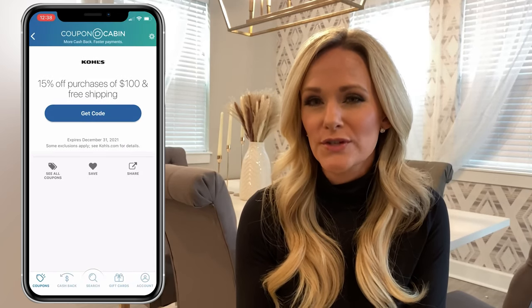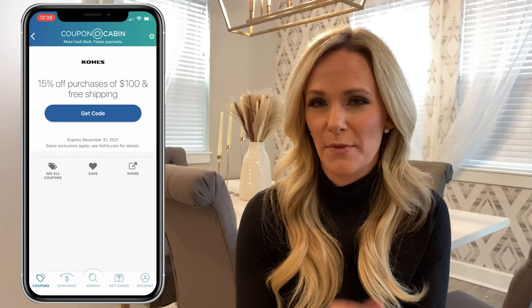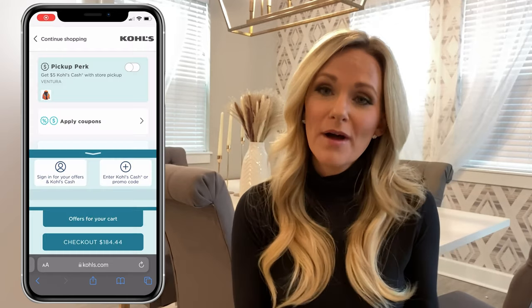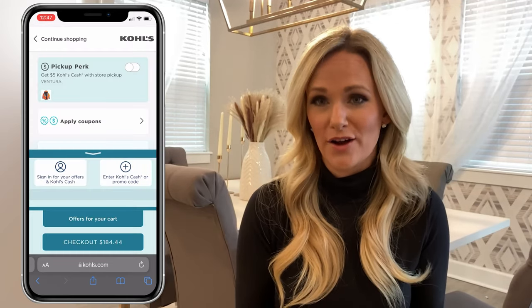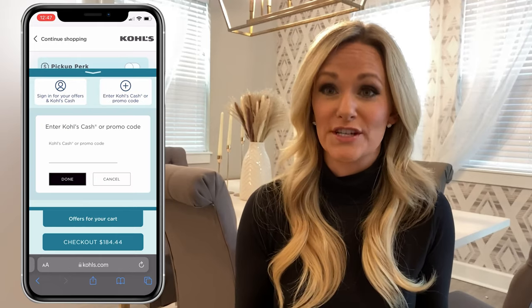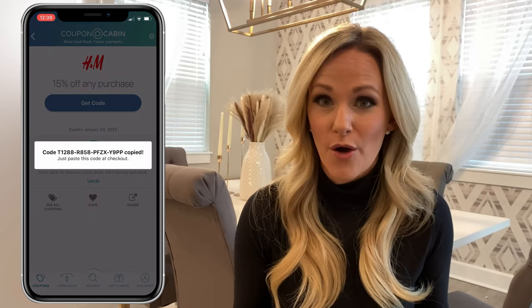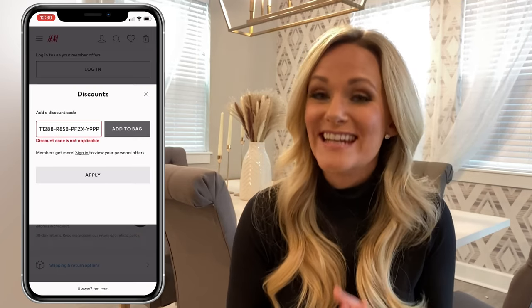This 30% off coupon for Old Navy is already applied and ready for checkout. Under Online Offers, you'll also see a Get Code button for some offers. If you tap this button, you'll get a code that you can copy and paste to checkout. When Vianna tested this out, Coupon Cabin let her copy and paste a coupon code for 15% off purchases over $100 at Kohl's, and when she applied the discount code during checkout, it worked. However, when she tried getting a 15% off any purchase code for H&M, the code did not work.